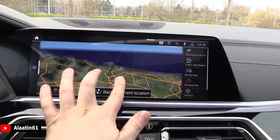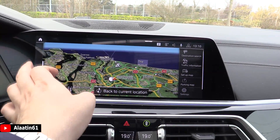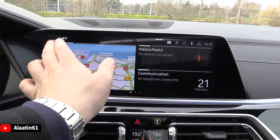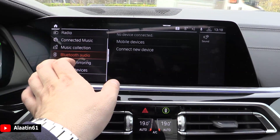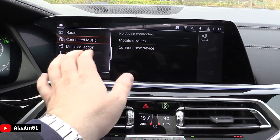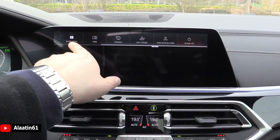The navigation is a very fast system, it looks great, and it has traffic information. Android Auto and Apple CarPlay are available — everything is possible. Bluetooth and Wi-Fi of course, and you can buy it with the entertainment system if you want.